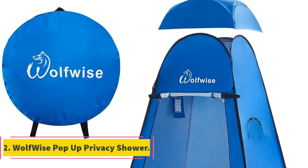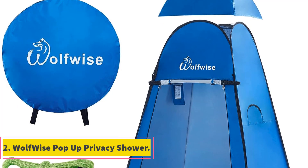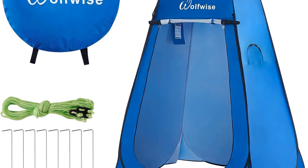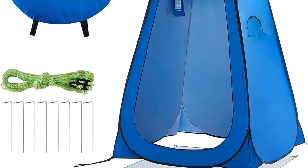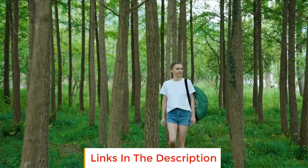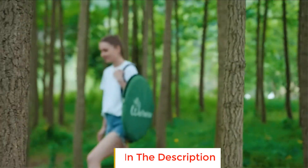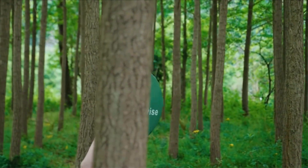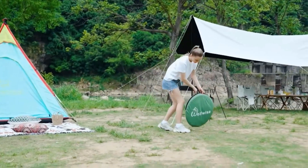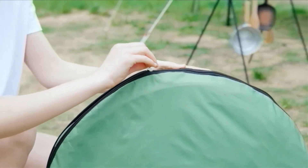Number 2: Wolfwise Pop-Up Privacy Shower. The Wolfwise Pop-Up Privacy Shower is a versatile outdoor shelter designed to provide users with privacy, protection from UV rays, and a dry space in various outdoor activities. It is a reliable choice for those who seek a convenient and portable solution for changing, showering, or other personal activities in outdoor settings.